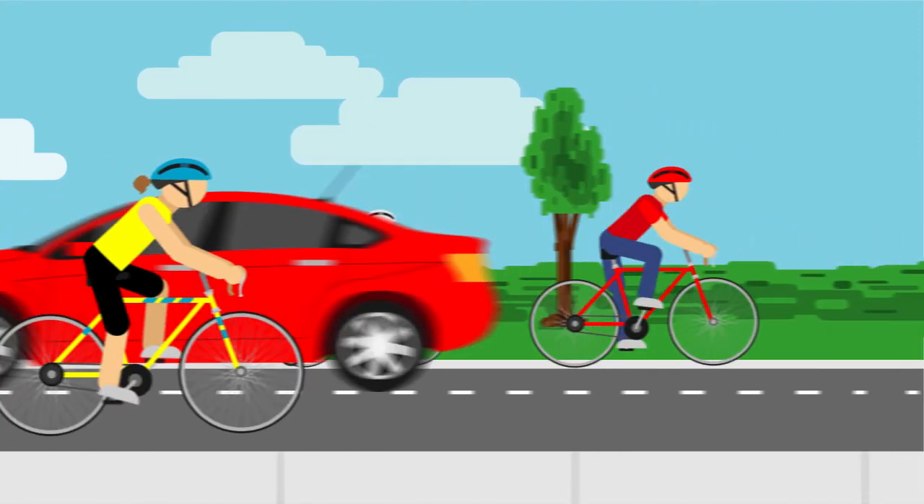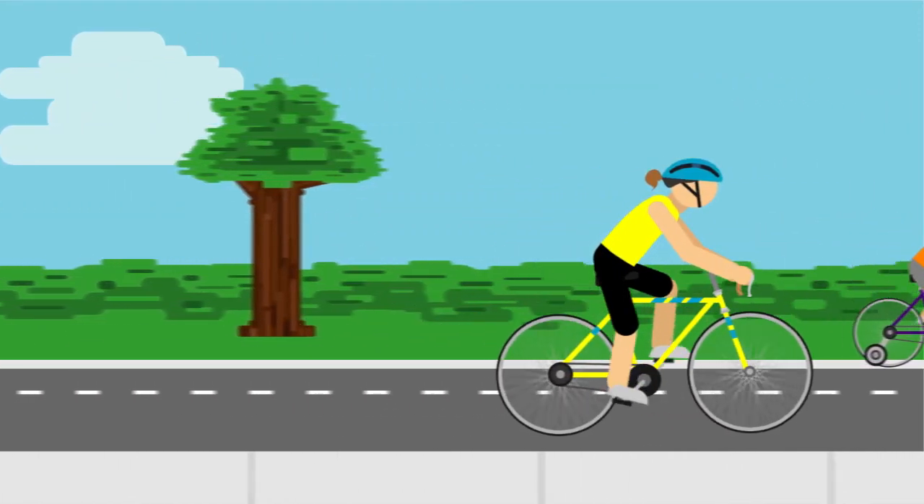Overall, just follow these rules and pay attention. And if you're going to be on the road, follow the rules of the road and you should be fine.